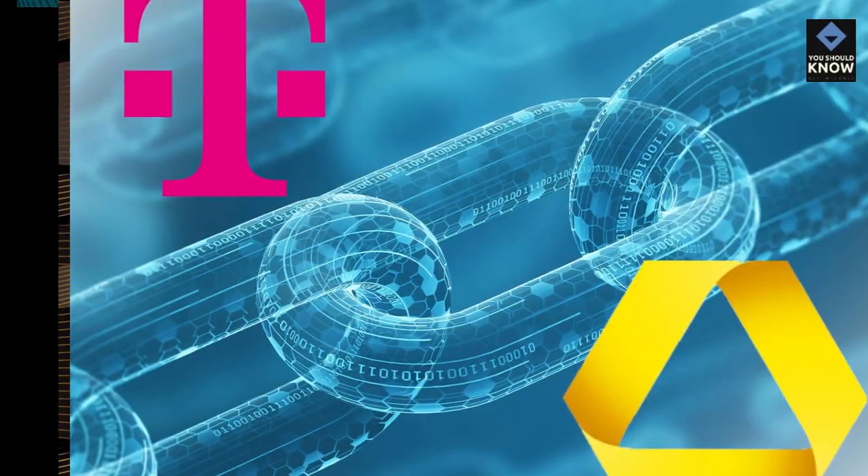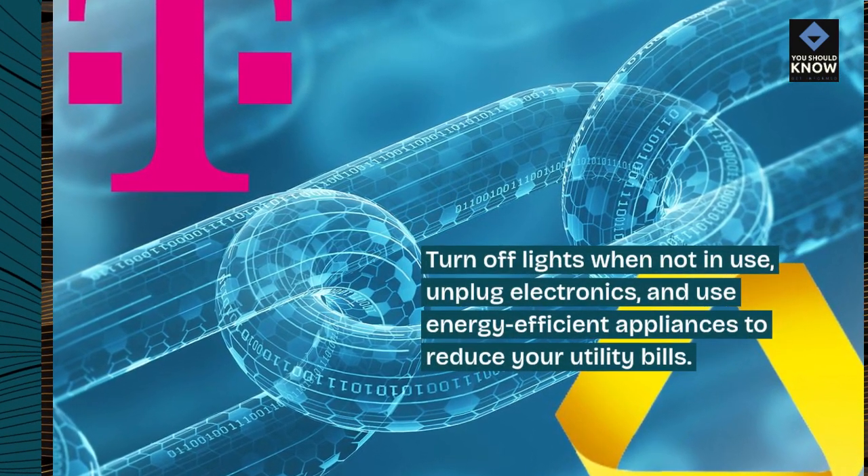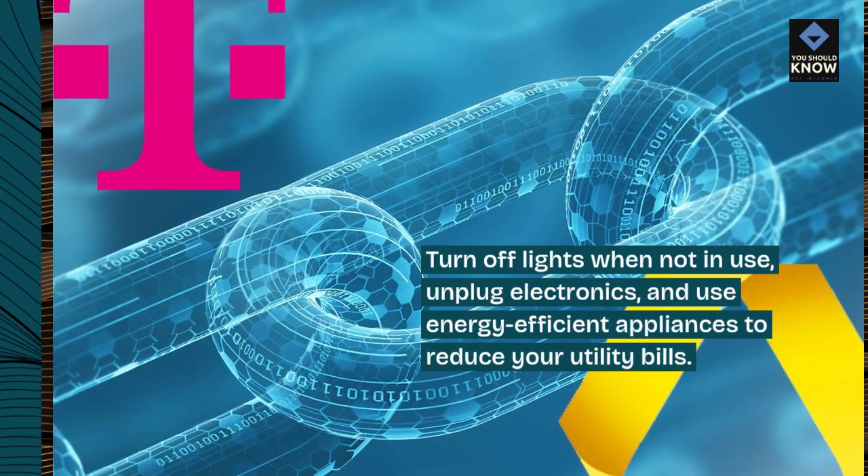3. Save on utilities. Turn off lights when not in use, unplug electronics, and use energy-efficient appliances to reduce your utility bills.